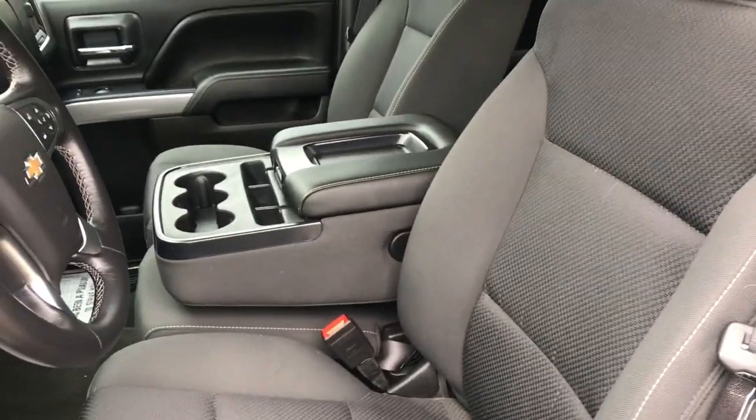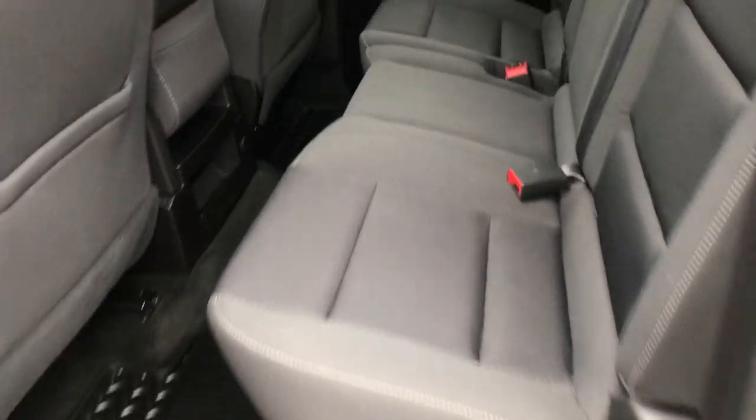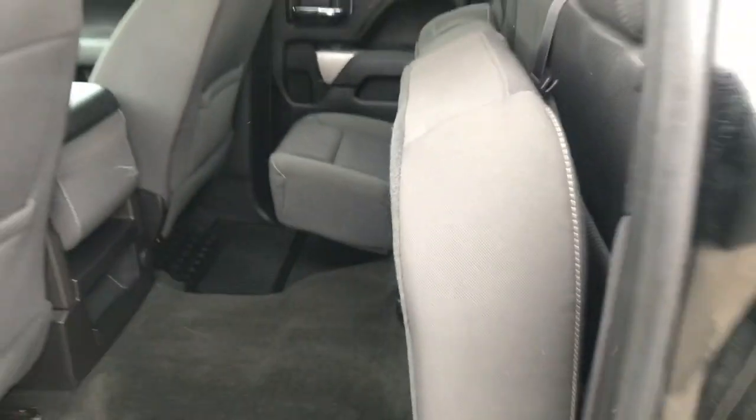That center console actually does flip up and fold into a third seat if need be. You've got your double cab here — not as big as a crew cab, but still got plenty of room back here. If you need a little more space, the back seat does fold completely up.